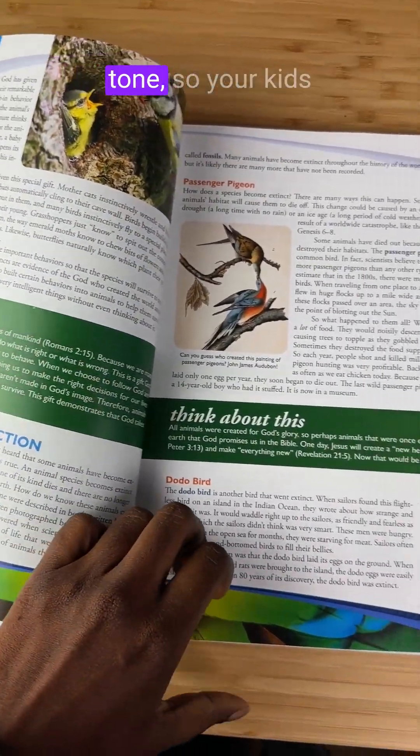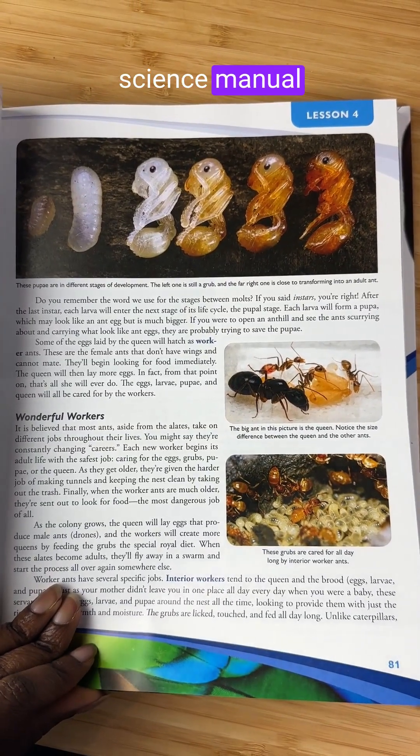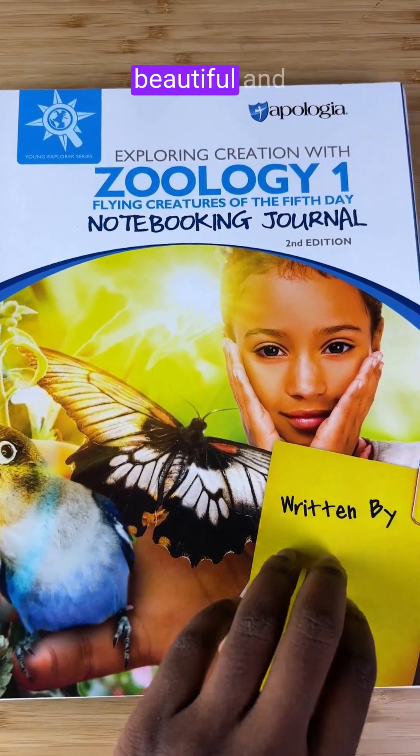It's written in a conversational tone so your kids feel like they're being taught, not just reading a science manual. And the illustrations are beautiful and engaging.